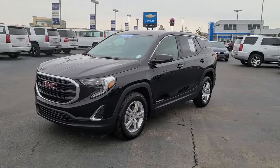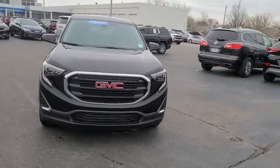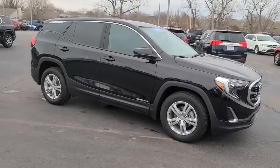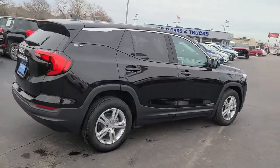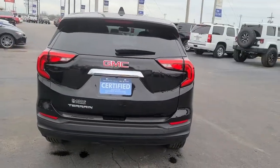Picture yourself in the 2019 GMC Terrain. With less than 20,000 miles on the odometer, this vehicle stands out from the rest. This vehicle delivers the style, comfort, and efficiency you need to meet the needs of today's lifestyle. Confidence comes standard when you're behind the wheel, prepared for the journey ahead.